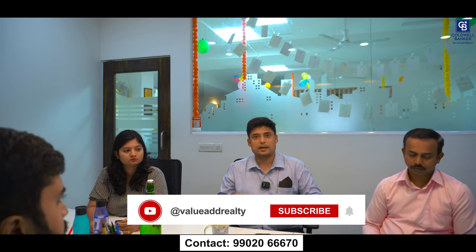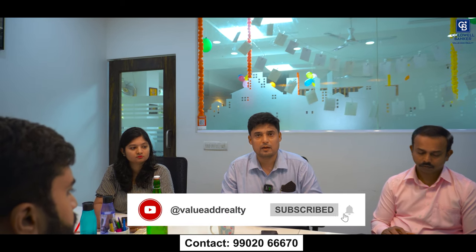Welcome to another fabulous real estate video. We are sitting in our conference room at Jayanagar office. My name is Balaji Badrinath and we all represent a world-class brand known as Coldwell Banker. Welcome to our channel — if you are new here, please click the subscribe button and tap the bell icon.